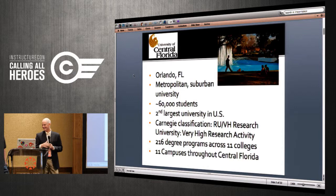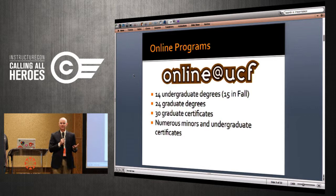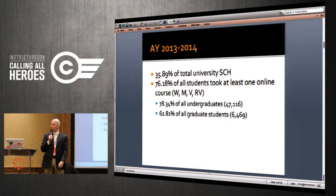Online at UCF is the student-facing part of the university for completely online degrees and certificate programs. We have 71 total completely online undergraduate, graduate, and graduate certificate programs. But the vast majority of our online courses are actually not in degree programs — they're in general education and other programs. We do about 36% of our total student credit hours in online modalities every year, and about 76% of our students take at least one online course every year.